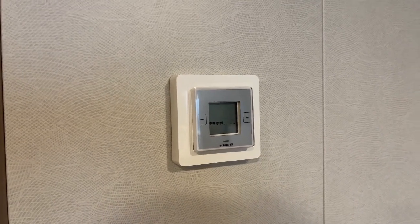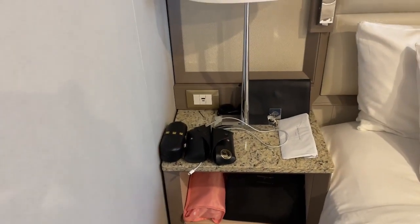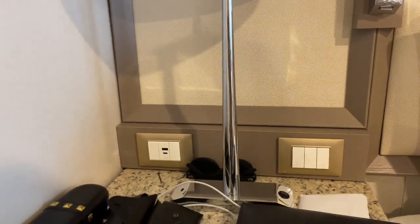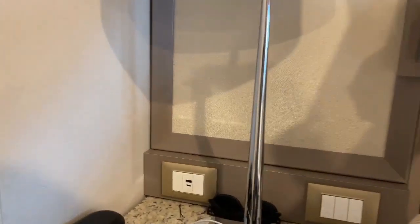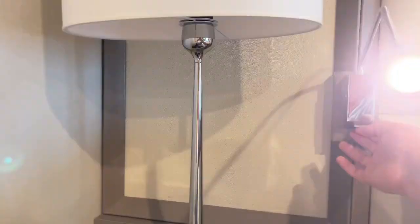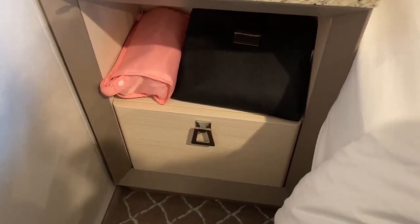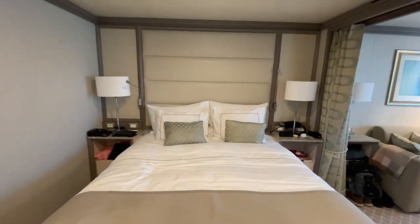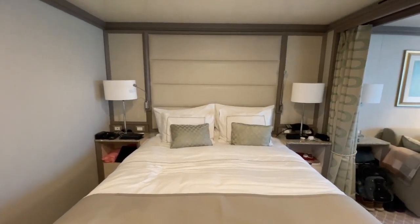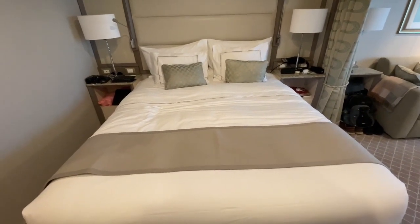Temperature control and air conditioning are standard. Now the bedside — excuse my messy bedside cabinet — you have a USB-A and a USB-C port. You also have lighting controls for this side of the suite, and a reading light here that you can use — it goes on bright. This bed is so comfortable, you just sink into it. It's amazing. I want one at home.